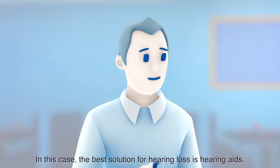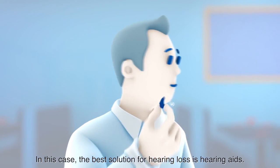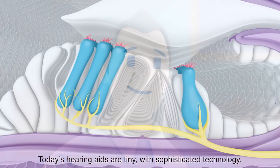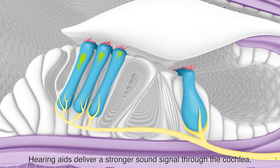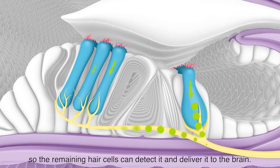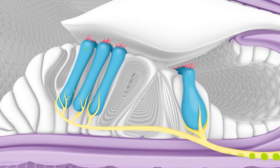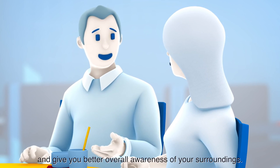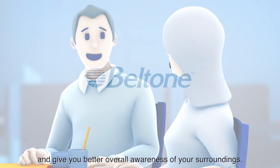In this case, the best solution for hearing loss is hearing aids. Today's hearing aids are tiny with sophisticated technology. They deliver a stronger sound signal through the cochlea so the remaining hair cells can detect it and deliver it to the brain. Wearing hearing aids can make conversations easy again and give you better overall awareness of your surroundings.